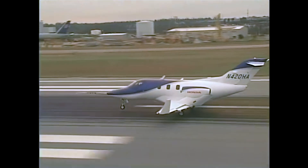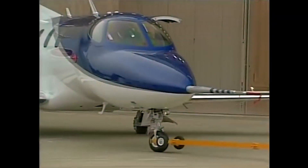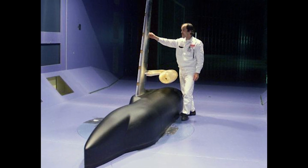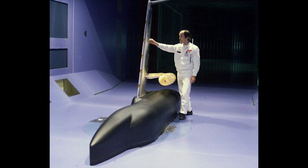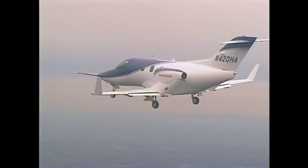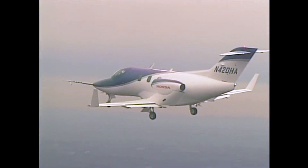But Honda Aircraft and its founder Michimasa Fujino were willing to take that risk and prove to the world that his unique over-the-wing engine mount design performed better than traditional business jets of similar sizes. And indeed, this proved to be true, both in early wind tunnel testing and once the prototype HondaJet and its Honda-built HF-118 engines took to the skies.